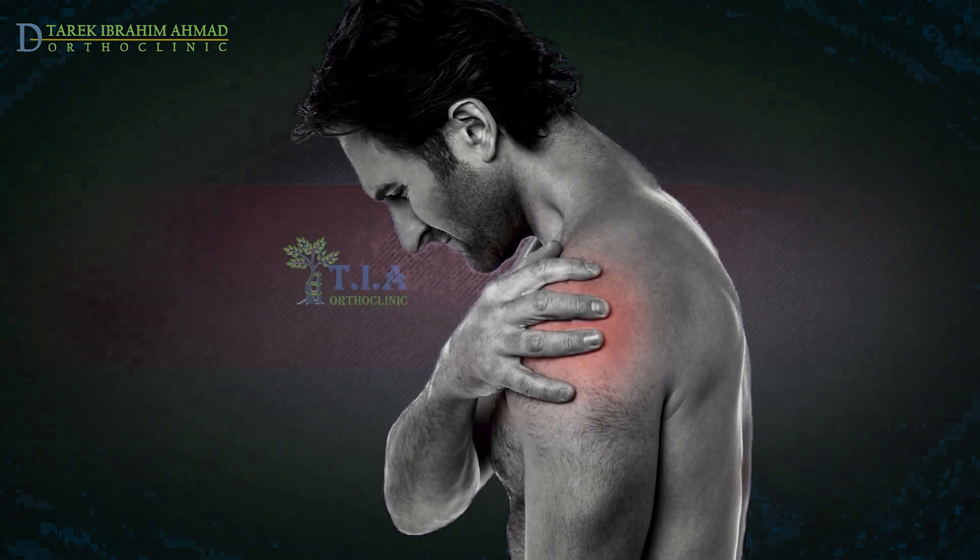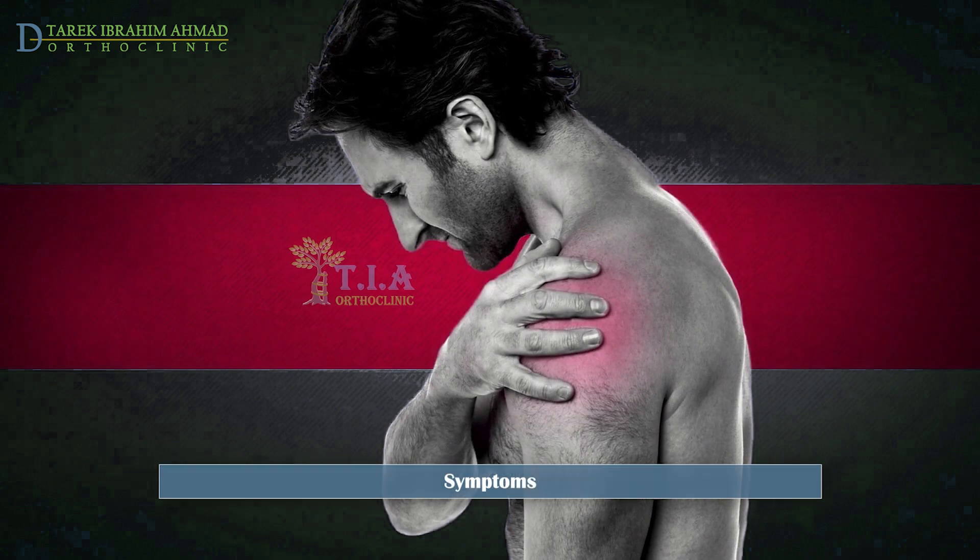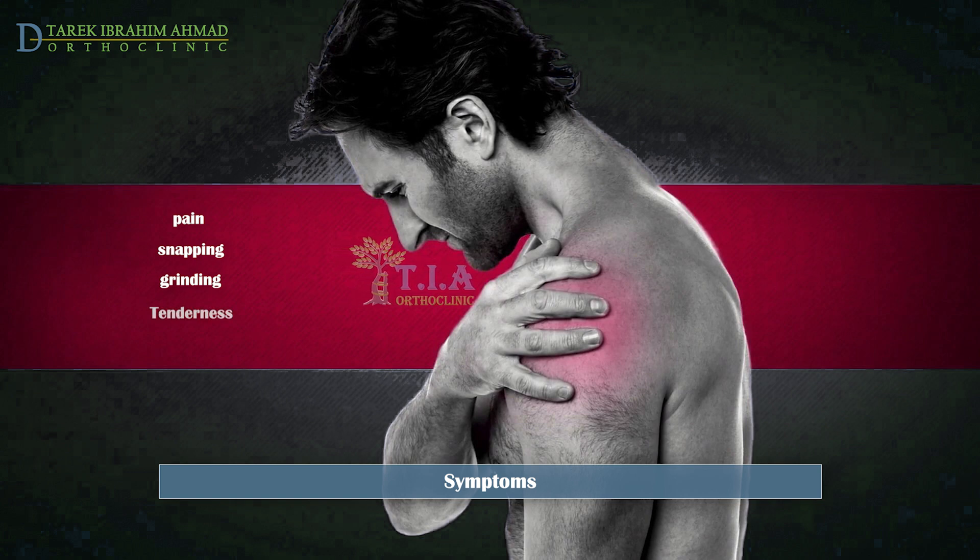Symptoms. The most common presenting symptoms of this disorder are pain associated with overhead arm movement, and the accompanying snapping or grinding sounds and feelings that characterize this syndrome. Some patients experience only snapping or popping in the shoulder without any associated pain. Tenderness or stiffness.